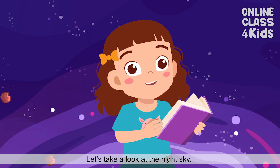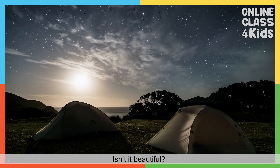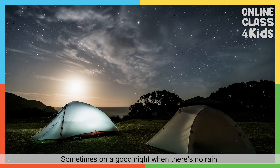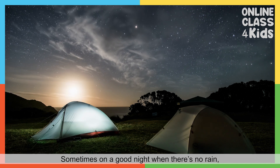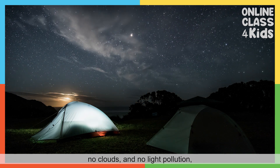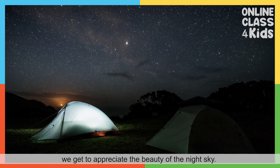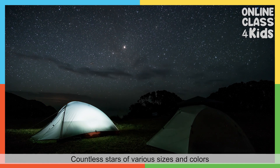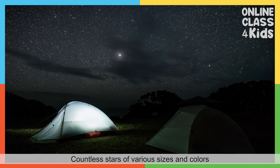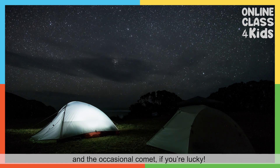Let's take a look at the night sky. Isn't it beautiful? Sometimes, on a good night when there's no rain, no clouds, no light pollution, we get to appreciate the beauty of the night sky. Countless stars of various sizes and colors, and the occasional comet if you're lucky.